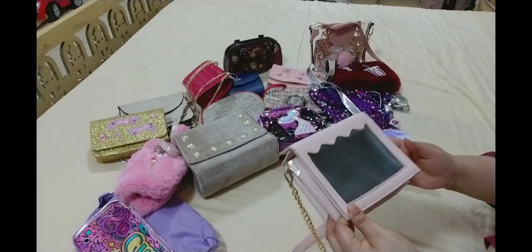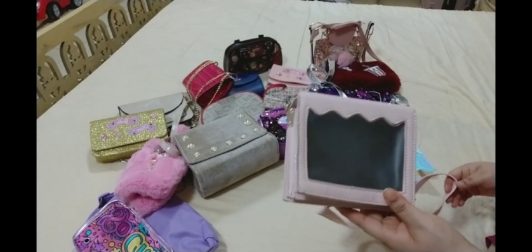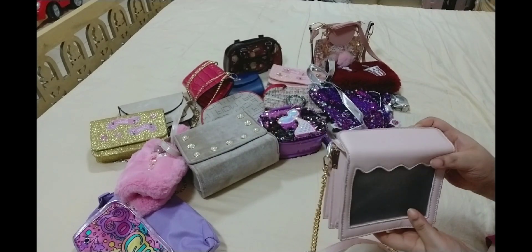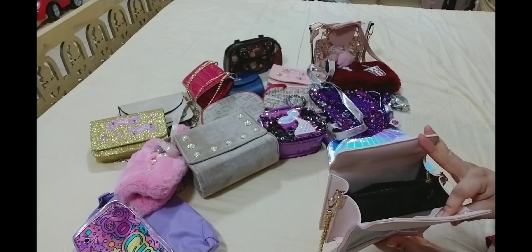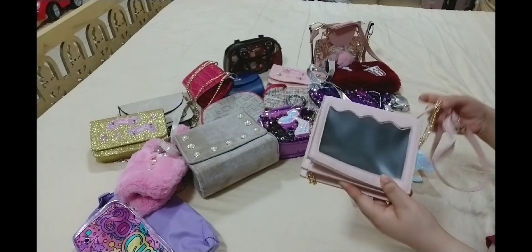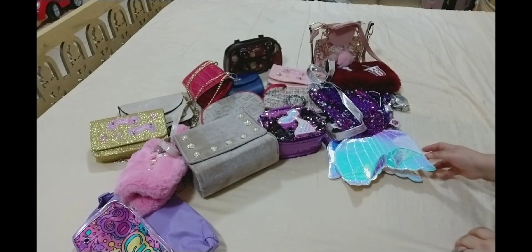Next, this one I also purchased and it is a peach color. It has a long strap that you can adjust. This is how it opens. I found it very unique — it's transparent, so whatever you put inside, you know, it can be see-through.